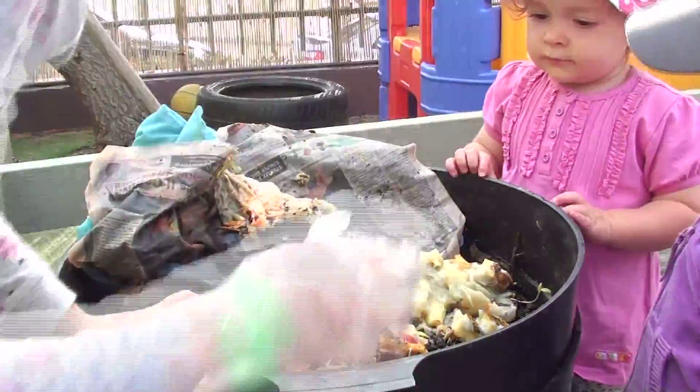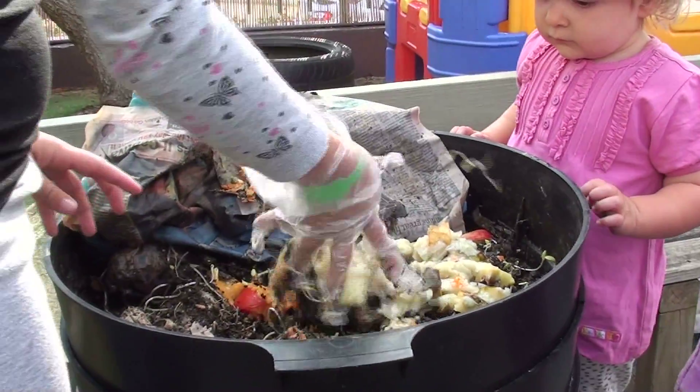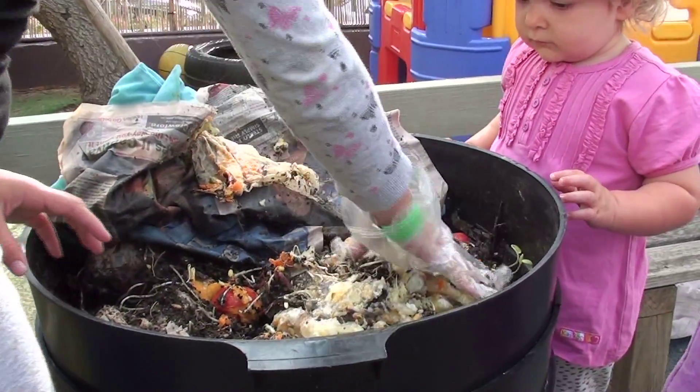Worm farms are really easy to incorporate into daily life. The kids find them really easy to operate and they don't cost anything to maintain.